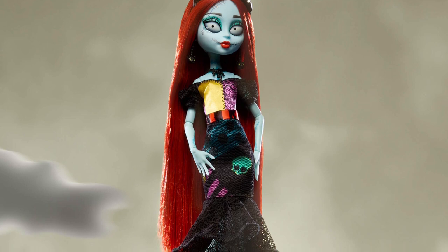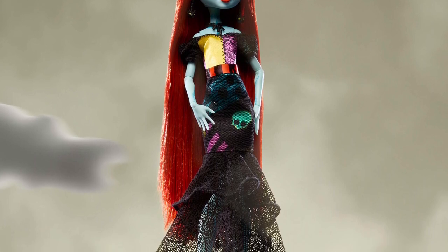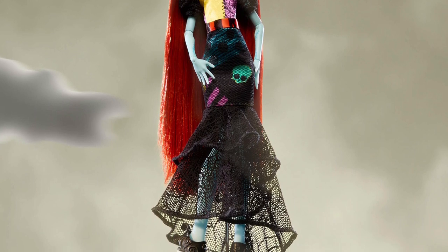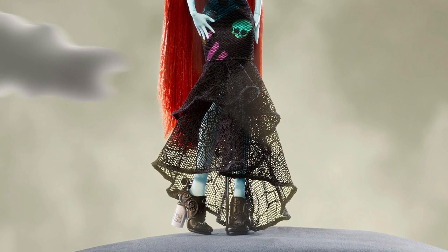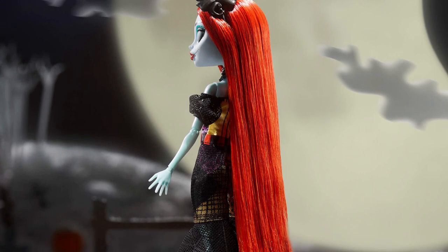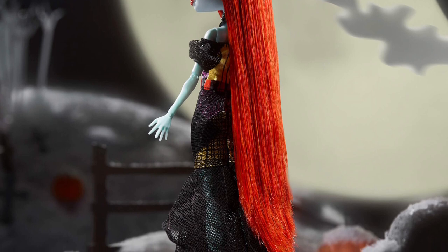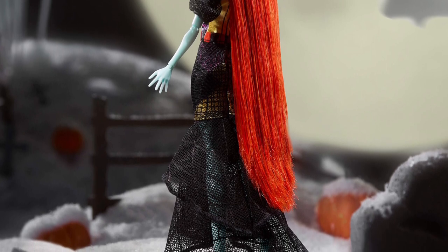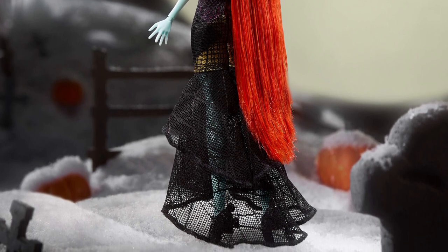Let's take a closer look at these stock photos, starting with Sally. As we now know, the dress is not supposed to be a one-to-one replica of her original dress — it's meant to be a leveled-up evening gown version. That makes sense to me. It's longer, has a lace trim at the bottom, a nice flair, and puff sleeves that I didn't notice at first. I do like the prints on the different fabric patches.